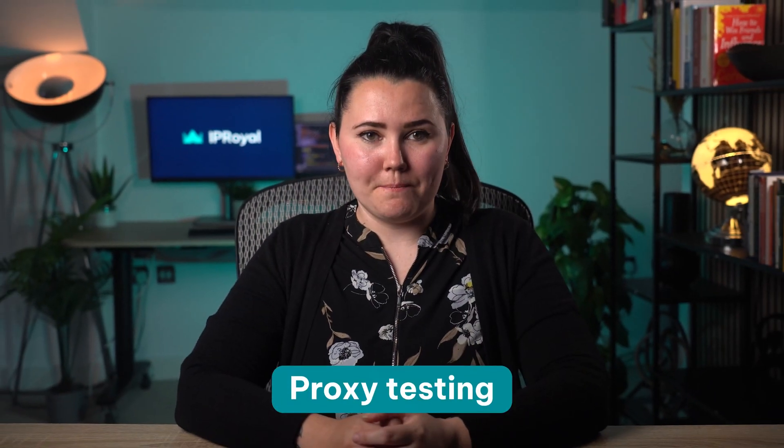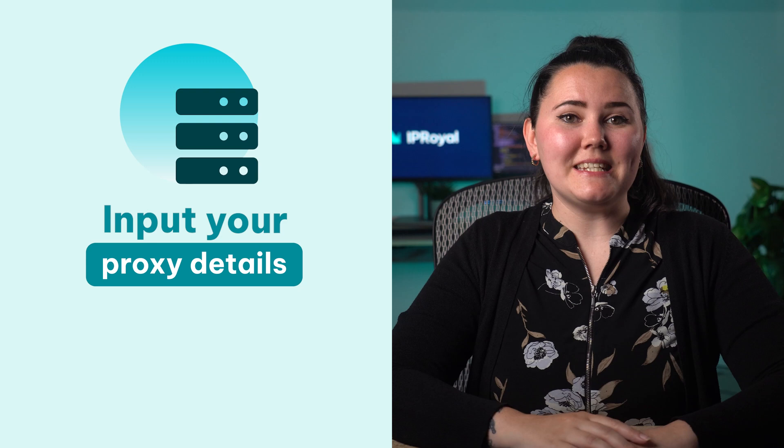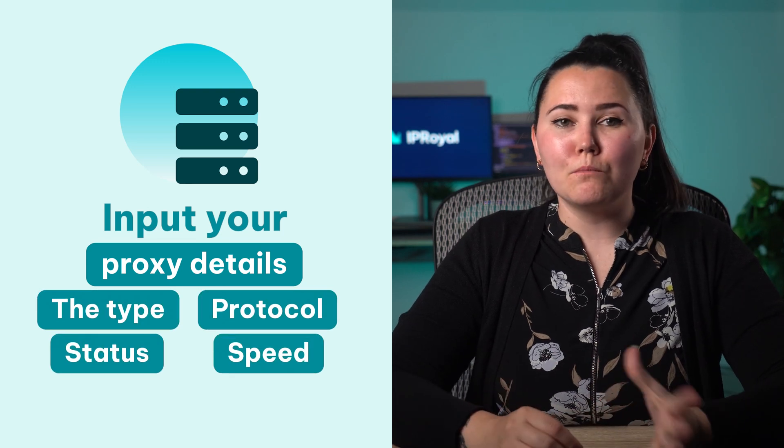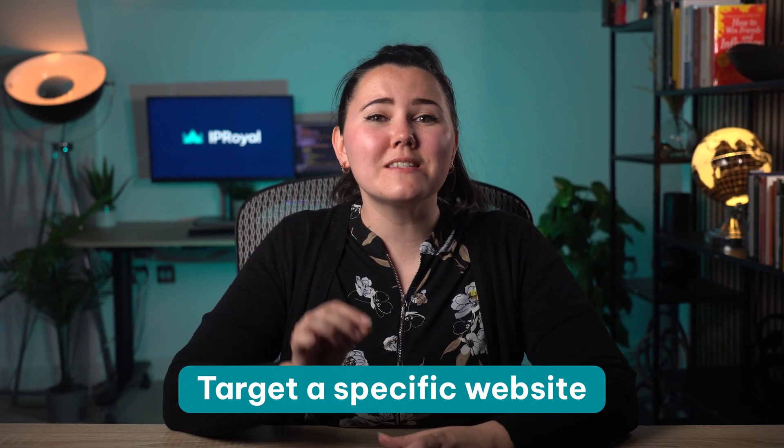Proxy testing: if you've picked the correct proxy type and a nearby server but you're still experiencing slowdowns or IP bans, that's where free proxy testers like ours come in handy. Input your proxy details and it will display the type, protocol, status and speed. You can also target a specific website to verify the response speed and get a better idea of how fast the chosen proxy can scrape a target URL or access blocked content.